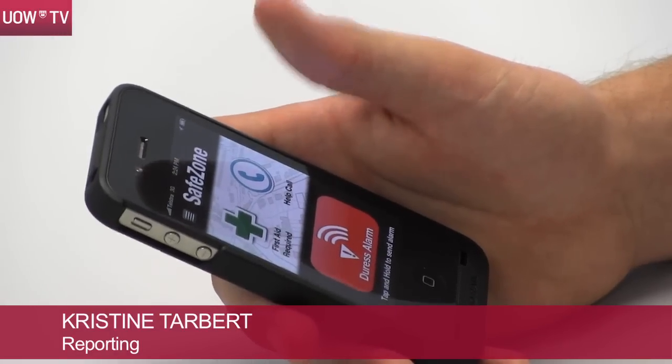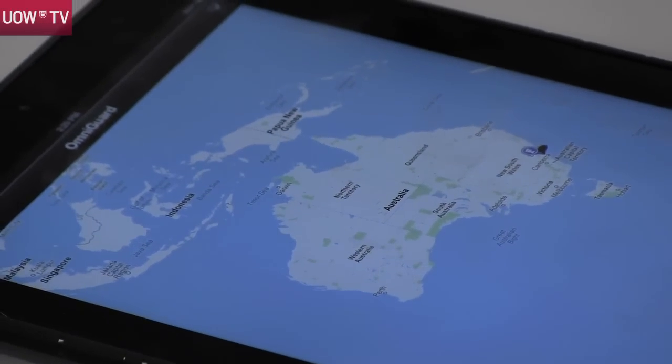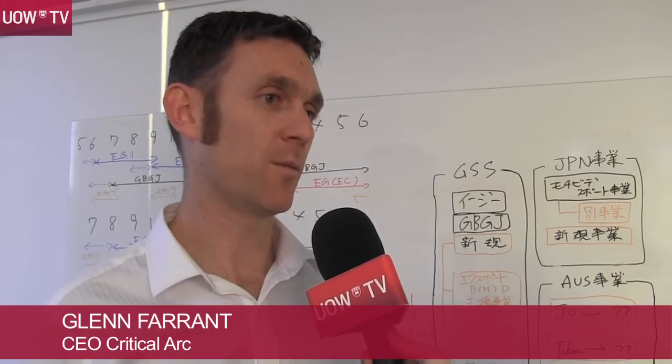Safe Zone is the flagship product of Critical Arc. Glenn Farrant says he's taken 10 years to develop the idea for a safer environment, starting with the University of Wollongong. We allow individuals to call for help wherever they are and have the response from the security team to be as efficient and effective as possible.